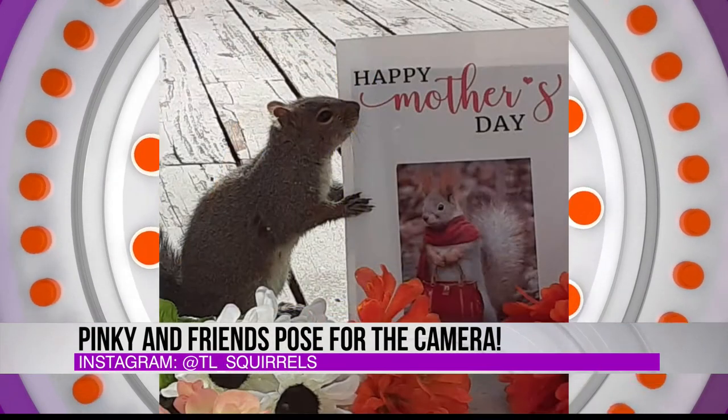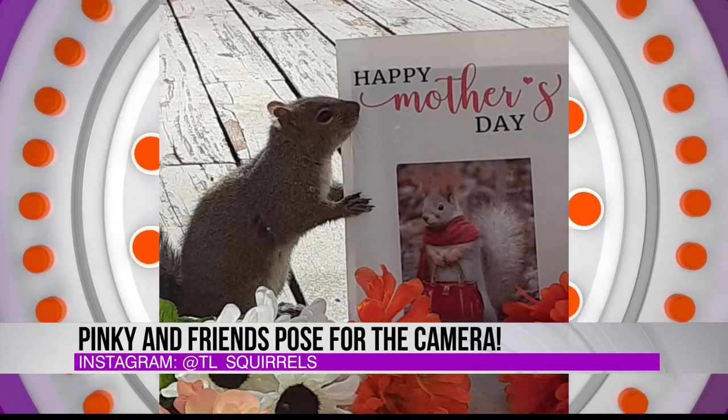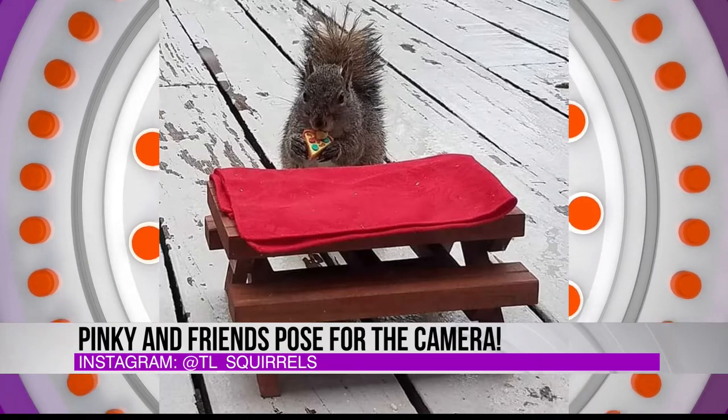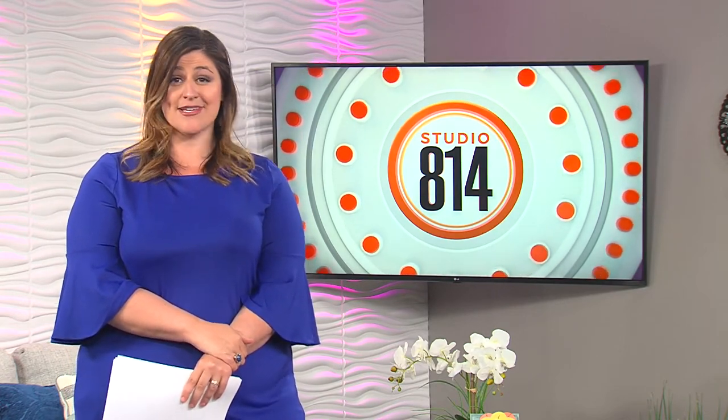They go on adventures and they aren't afraid of the camera. Now, a photographer in Canada is getting quite the buzz on social media for capturing his own furry models doing some fun things. Check out these squirrels literally working for peanuts. John Blackstone has the tale.